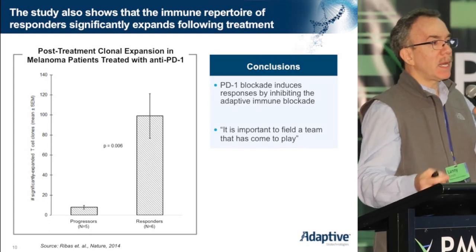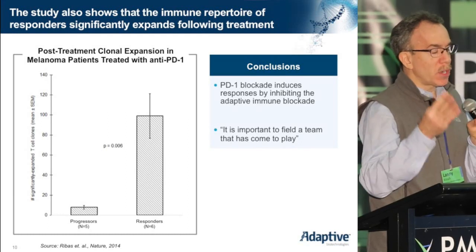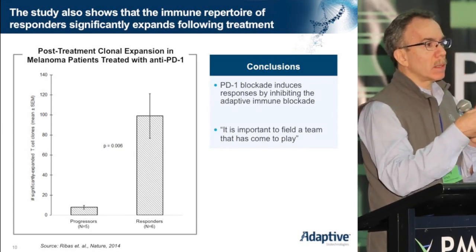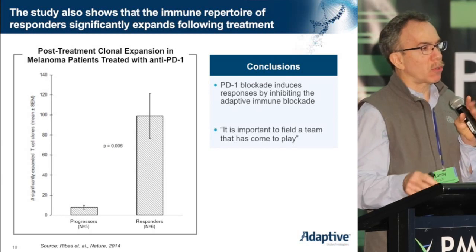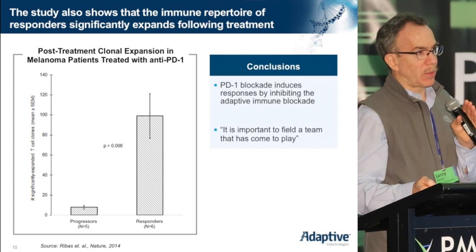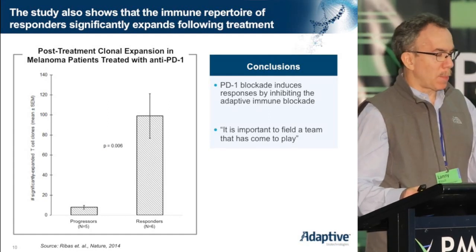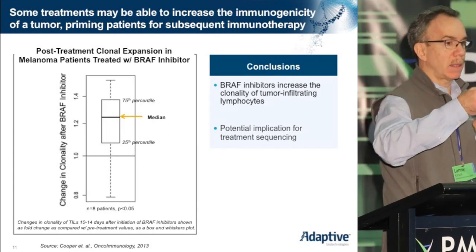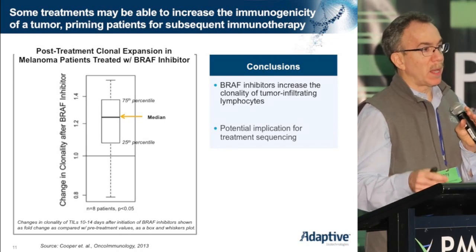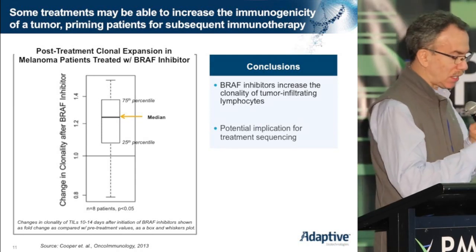What can be done for patients in the lower left-hand quadrant whose tumors were not immunogenic and who never mounted a more clonal T-cell infiltration to combat the cancer? There is some evidence that you can increase the immunogenicity of a tumor. In work by Jennifer Wargo from MD Anderson, she was able to demonstrate that giving a BRAF inhibitor caused an unmasking of the immunogenicity of the melanoma, and because of that, an increase in the clonality of the T-cell infiltration.